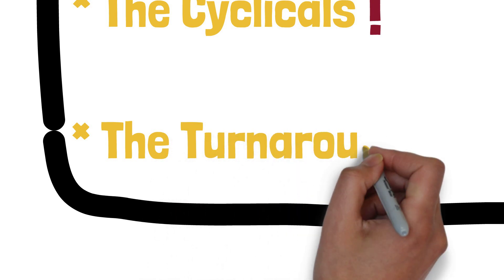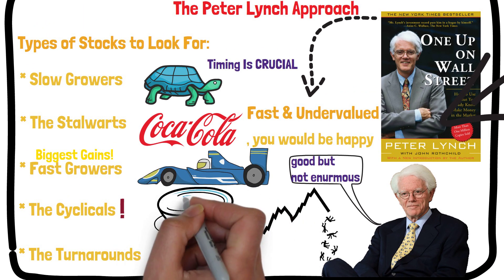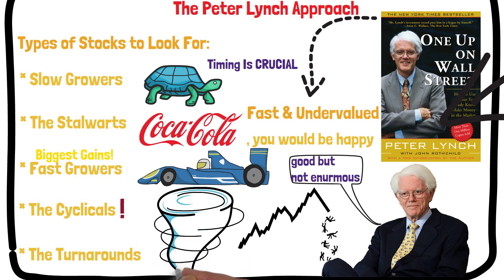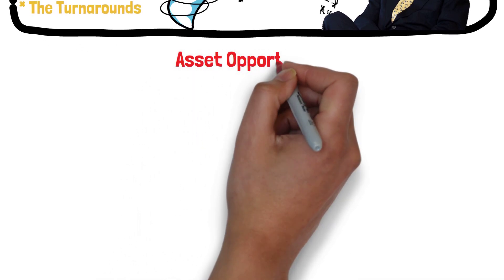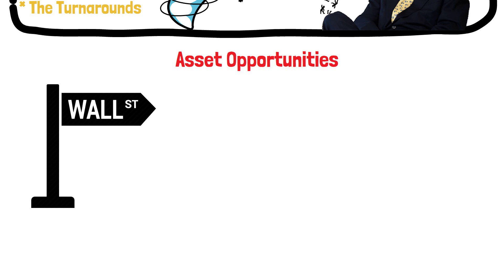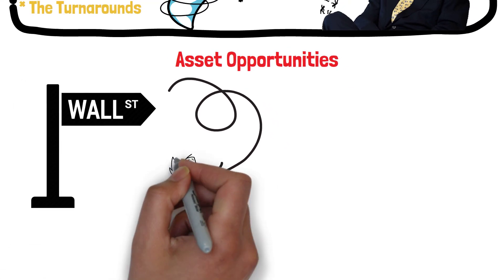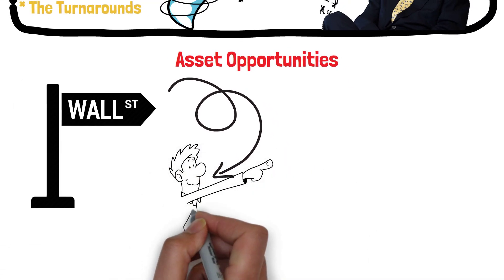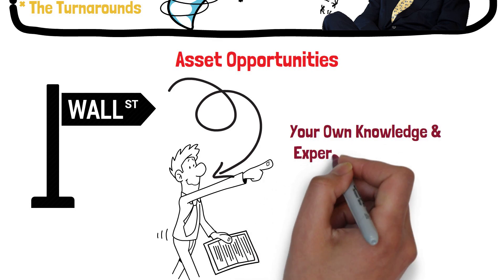The turnarounds: companies that have been battered down or depressed — Lynch calls these no-growers. His examples include Chrysler, Penn Central, and General Public Utilities, owner of Three Mile Island. The stocks of successful turnarounds can move back up quickly, and Lynch points out that of all the categories, these upturns are least related to the general market. Asset opportunities: companies that have assets that Wall Street analysts and others haven't discovered yet. Lynch points to several general areas where asset plays can often be found: metals and oil, newspapers and TV stations, and patented drugs. Finding these hidden assets requires a real working knowledge of the company, and Lynch points out that within this category, your own local knowledge and experience can be used to the greatest advantage.